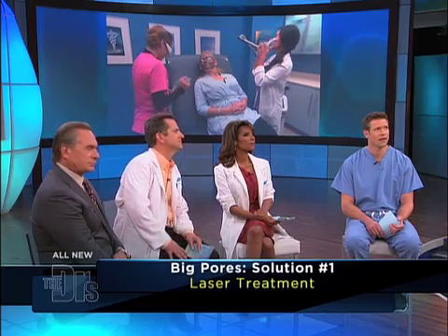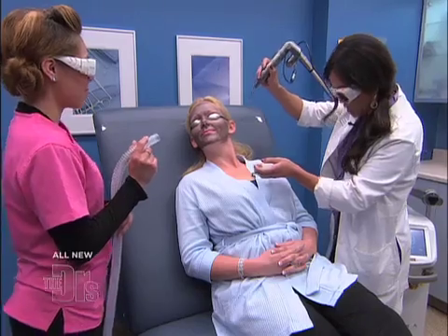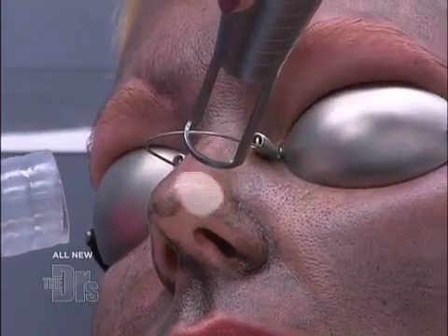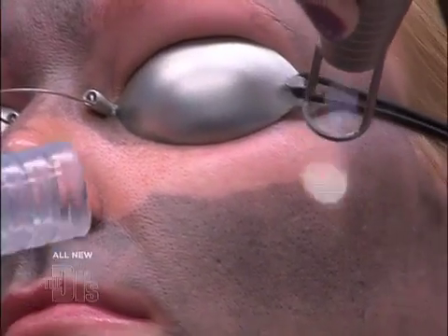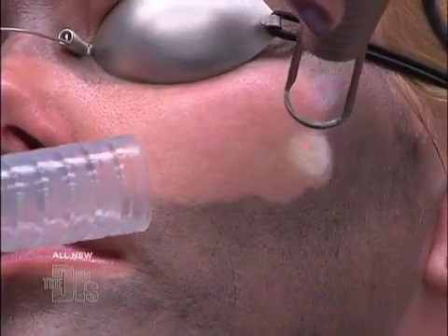I'm going to show you what it looks like right now. Putting on my cute goggles. And what is so neat is that you can see where you're treating. We're going to treat a little on your nose — ready? And you can see that it's actually treating her. The carbon lotion is going away, and that's how we know where we're being treated.